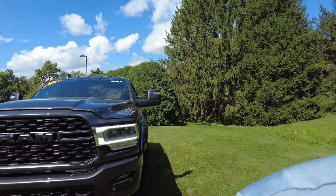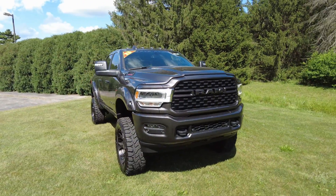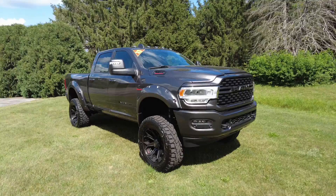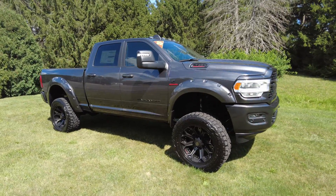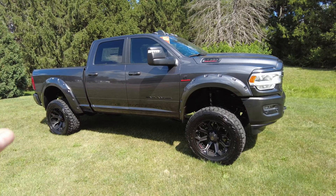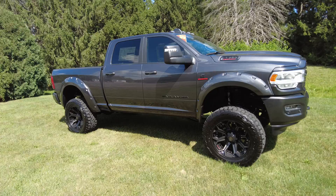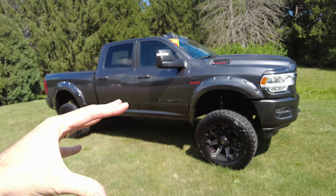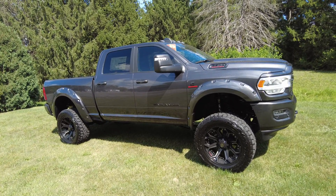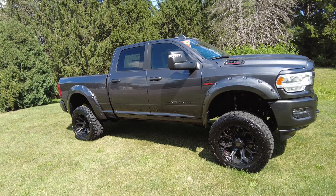Hey everyone, Mike Scherer here with Scherer 4x4. I've got an awesome truck to show you today. Brand new, hot off the factory floor, 2023. It's a Ram 2500 turbo diesel crew cab with the Badlander Upfitter package on it. This has got the Badlander suspension package on it, 22 inch wheels, 37 inch tires — sweet custom truck.